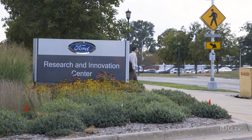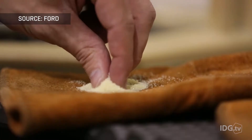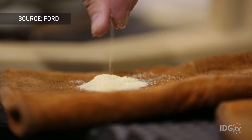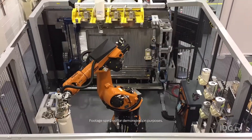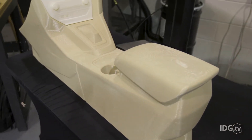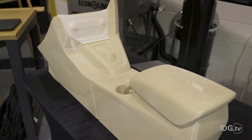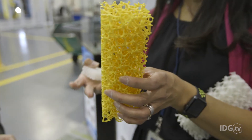I'm part of the manufacturing organization and we're actually at the Research Innovation Center where they are working on developing next generation technologies and materials. As they develop these technologies and materials, my function is to take what they're developing in 3D printing and start to apply it to our day-to-day operations — building prototype parts, production tooling, or whatever it may be.